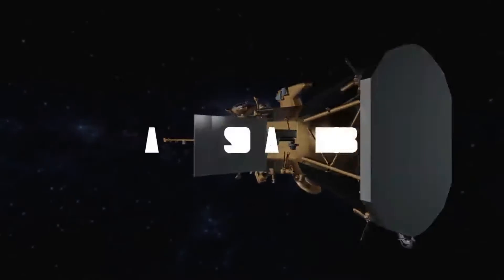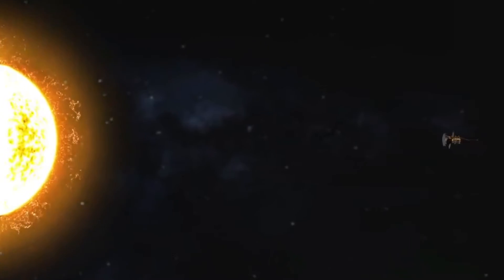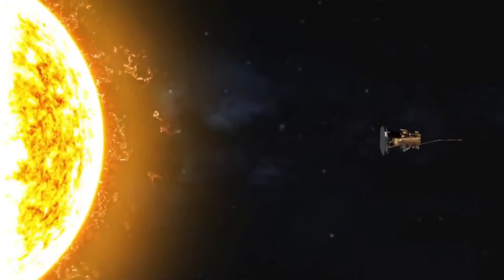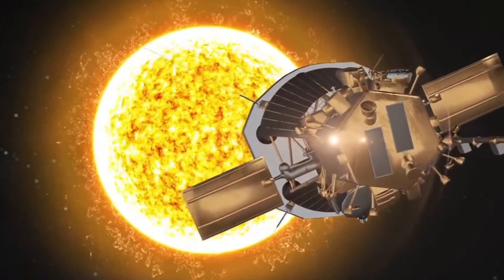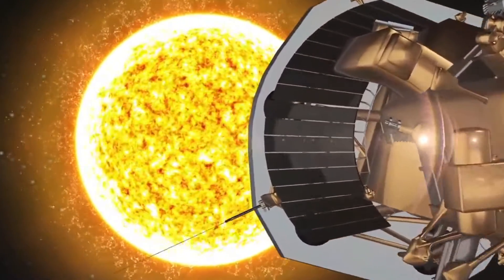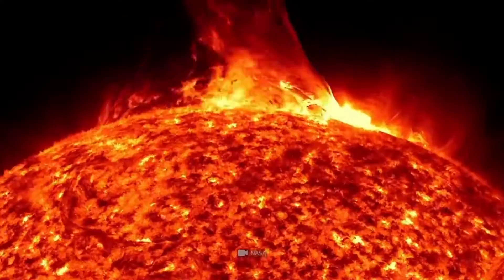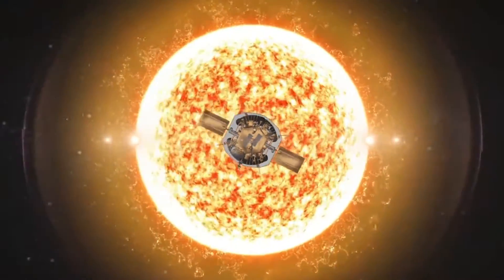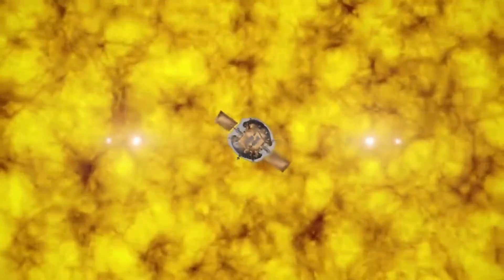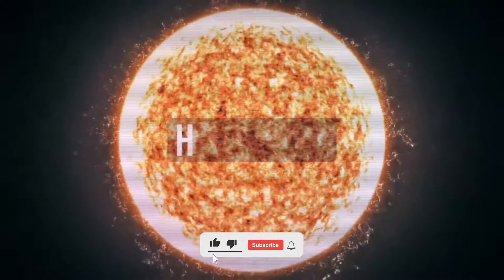Parker Solar Probe made history by becoming the first ever spacecraft to venture into the Sun's corona. The heat in this region of the Sun's atmosphere reaches a mind-boggling million degrees Celsius. But this amazing spacecraft was equipped with some seriously cool technology — from its heat shield made of carbon composite foam to its innovative cooling system — allowing it not only to survive, but to make history as the first ever spacecraft to touch the Sun. Get ready to be amazed as we dive into the engineering behind this incredible mission.